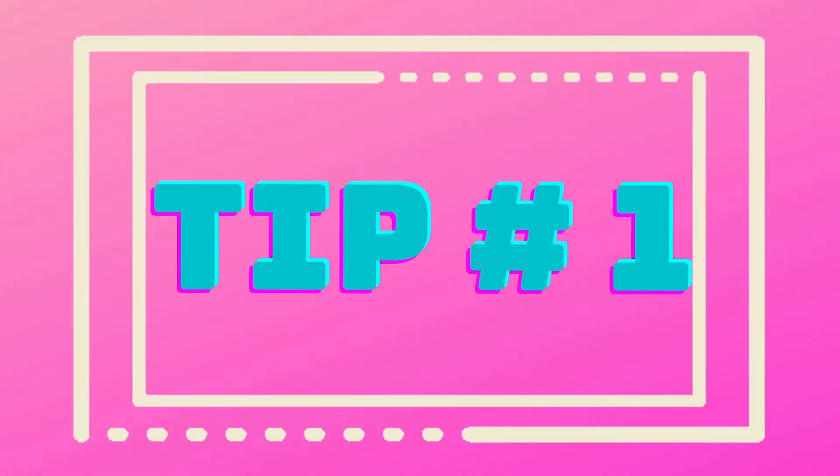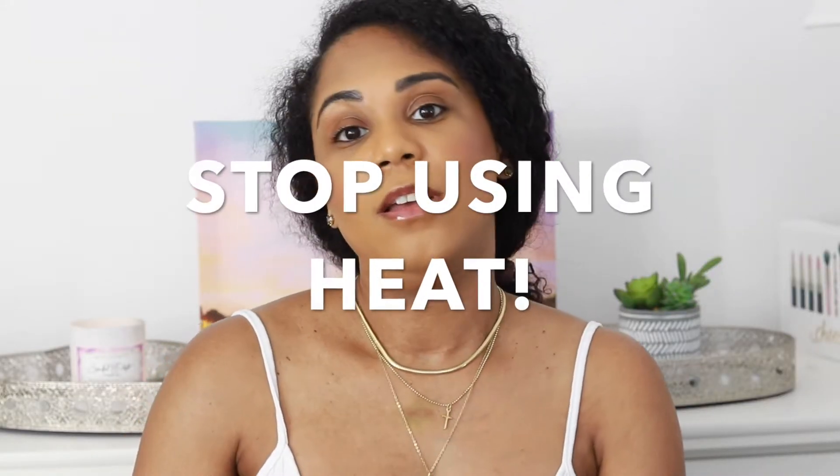Hi and welcome back to my channel. Today we're going to be talking about some simple ways to improve your hair growth. Some of this might already be known to you, but there are some people out there that have no idea of simple things that you can do to help your hair grow.